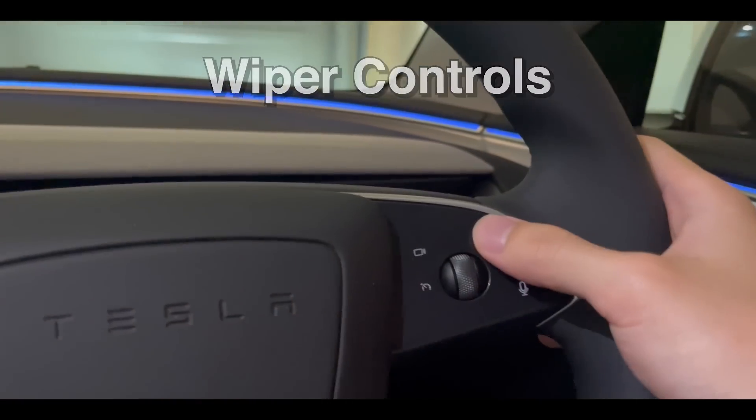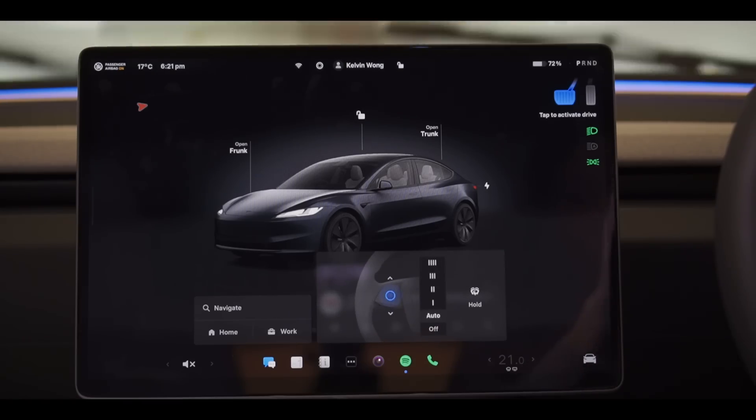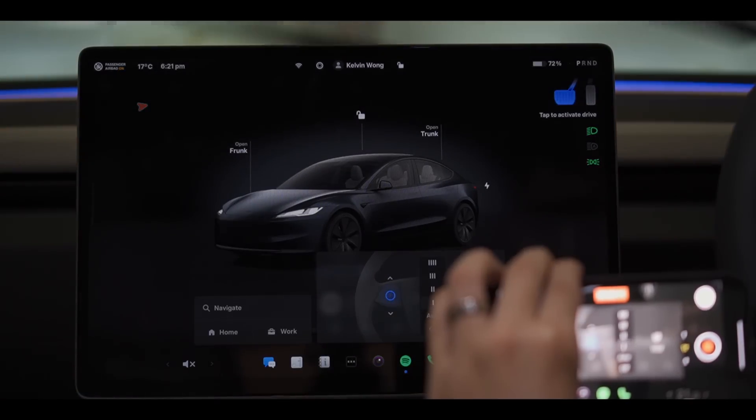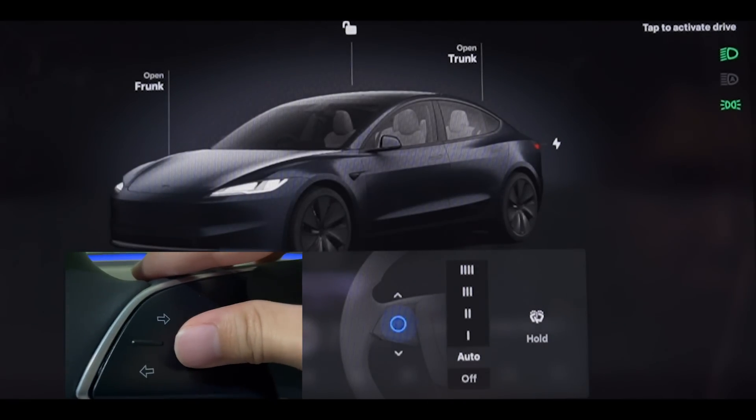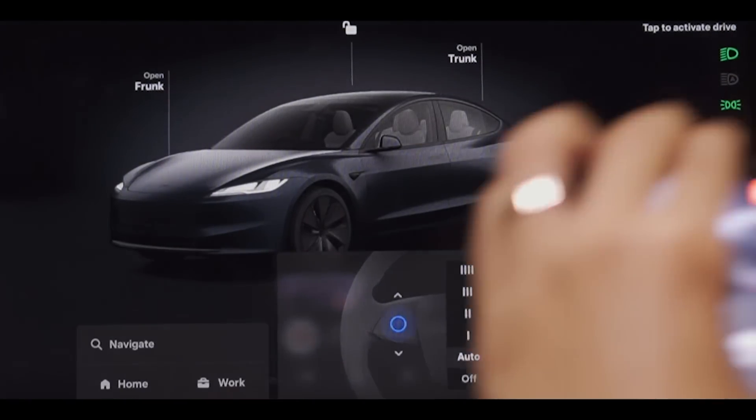The rainy season has well and truly started here in Sydney, and there's been more than one occasion when the auto wipers have failed me. This update lets me make manual adjustments easily by scrolling up and down, which is way more comfortable.